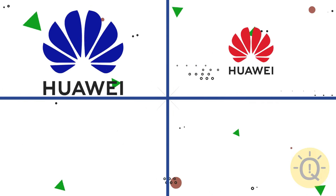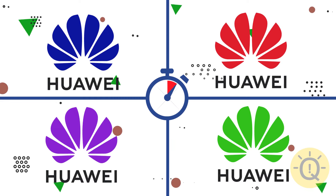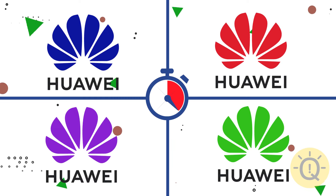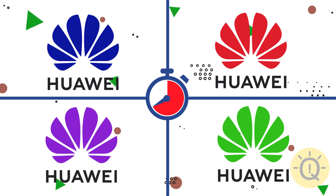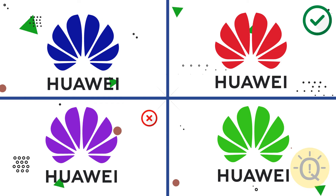You probably remember the Huawei logo, right? The second one is correct.